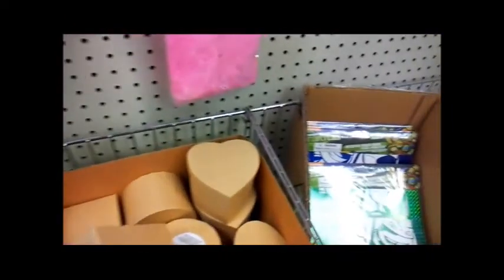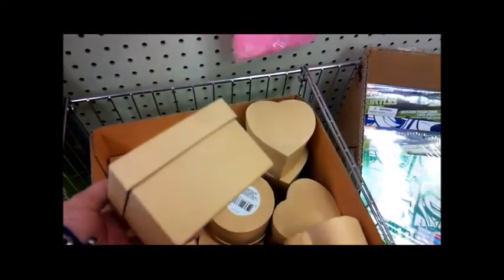They have these cute little boxes here that you can alter. I'm gonna try to take one of these and see if I can alter one.